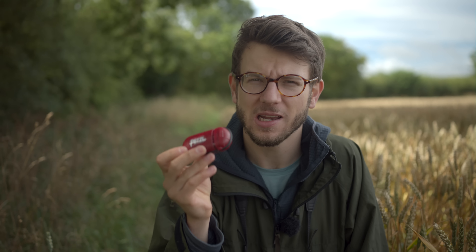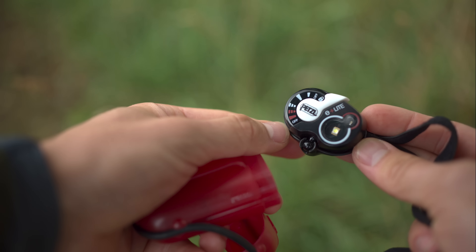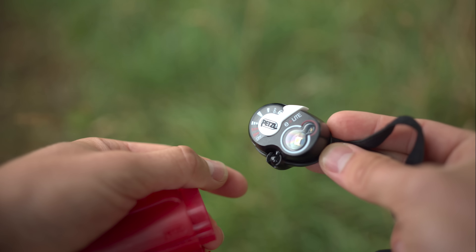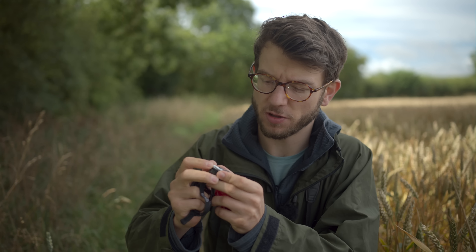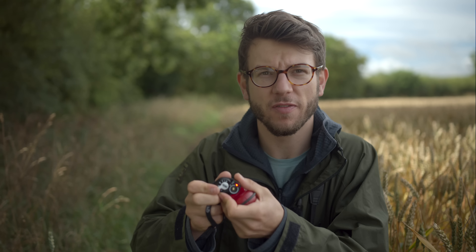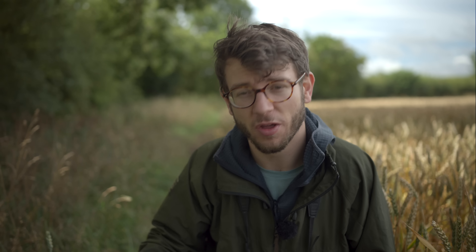I always carry a head torch - this is the Petzl E-Light, a really tiny, compact head torch that is brilliant. It's absolutely tiny and you've got both a white LED and a red LED. The red is great for night work where you want to keep your night vision but still check the camera controls. Extremely small and lightweight - just pop it in a pocket. Definitely worth picking up.